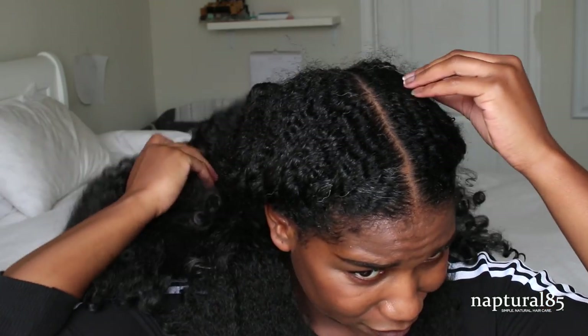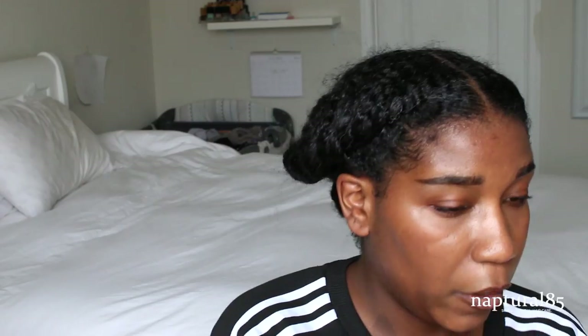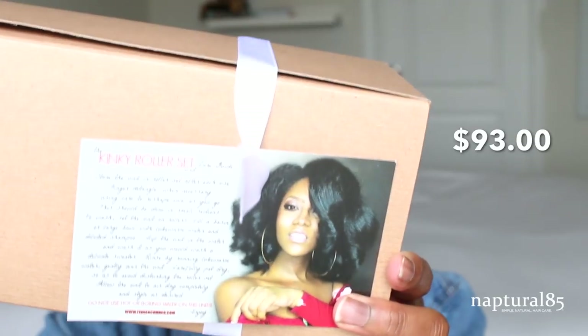I'm not a fan of these little comb things — I feel like they're pulling out my natural hair. Not a fan of this at all. The next one I'm going to try is the kinky roller set.